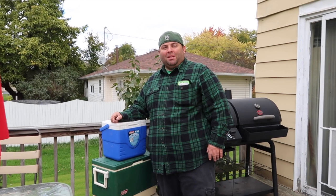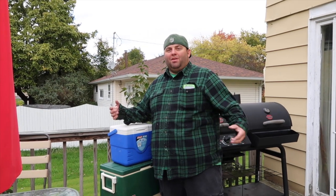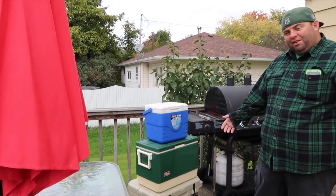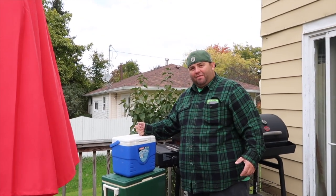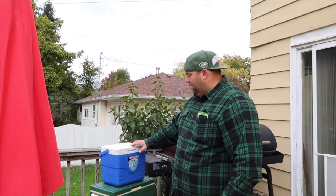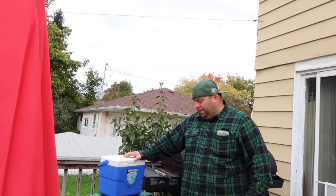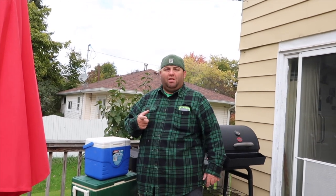Crush that like button, subscribe, hit the bell notification so you know when I'm uploading videos, and comment below. Let me know what cooler you think is going to win. We're using the Yeti 35, we're using the Coleman Mini Steel Belt, and a little Coleman 9-quart that every once in a while I keep some spirits in. So we're going to do those three and check them every once in a while. Comment below and let me know what you think. Next time we'll be pulling out the potatoes — I'm actually going to make another video of baked potatoes, so stay tuned. When we come back we'll get these potatoes off the grill.